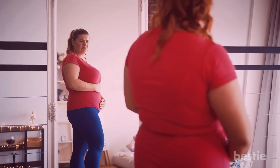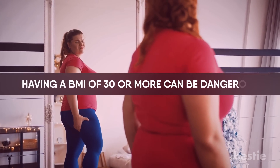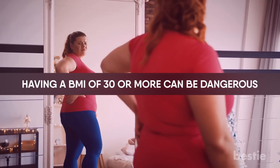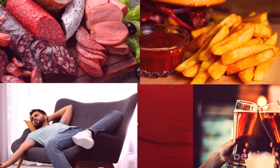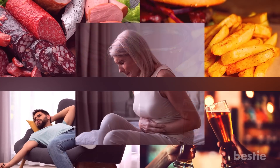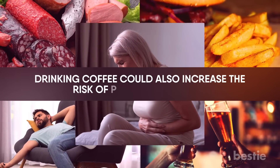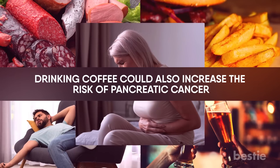Obesity can also push you towards this deadly cancer. Having a BMI of 30 or more can be dangerous. A diet that includes processed meats, saturated fats, low physical activity, heavy alcohol use, and infections of the stomach and liver make things worse. Drinking coffee could also increase the risk of pancreatic cancer, but scientists still need to research to confirm this.